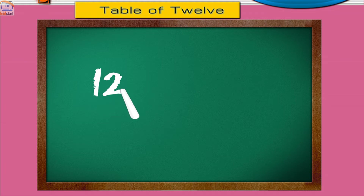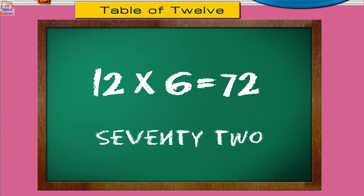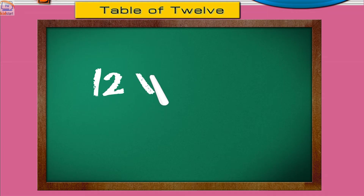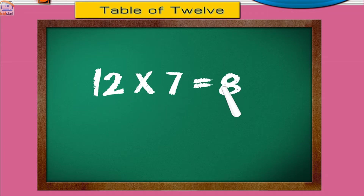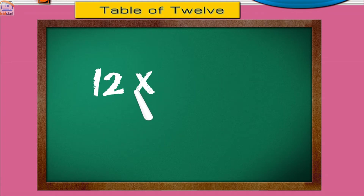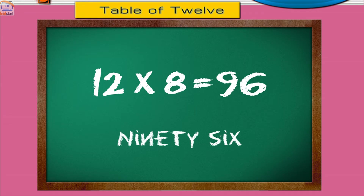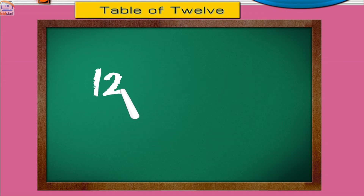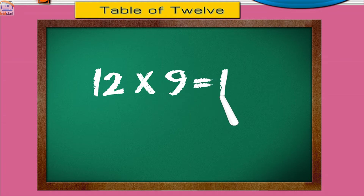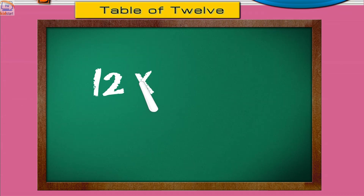12 sixes are 72. 12 sevens are 84. 12 eights are 96. 12 nines are 108. 12 tens are 120.